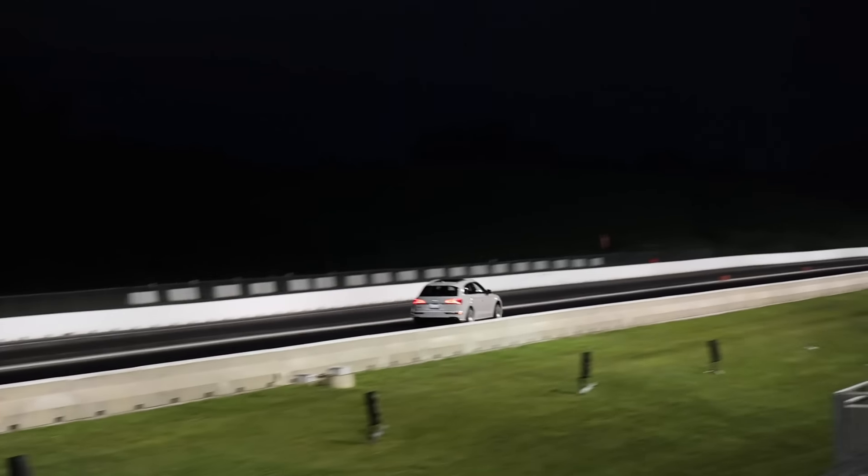We are finally installing this bad unit right here — you can't even see it. This is a Pure 750 turbo.